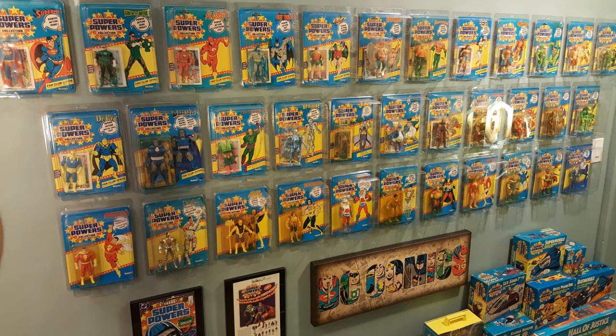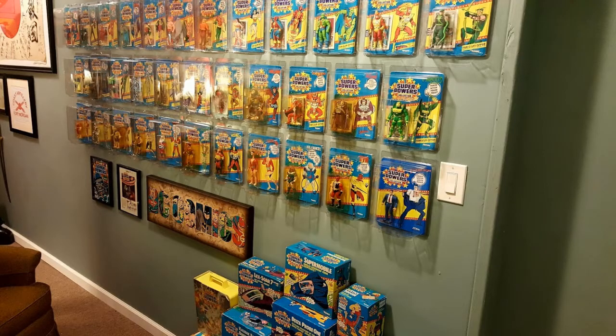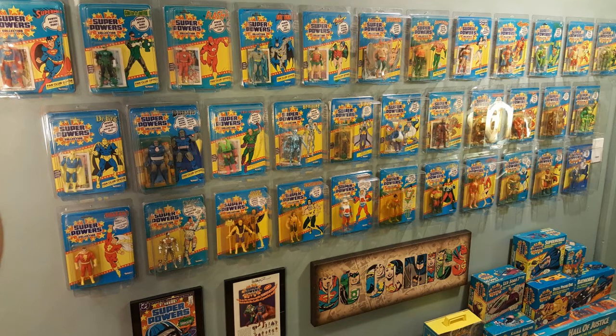Next we have Lex Luthor, Brainiac, Joker, Penguin, Steppenwolf, Kalibak with the Parademon, Masade, and Mantis. And on the last row, we have our series three — the most highly sought after, the rarest to find — series three from 1986.